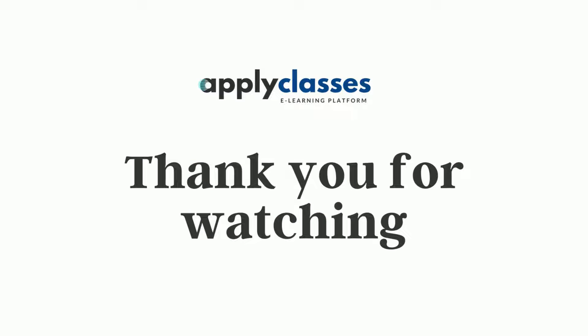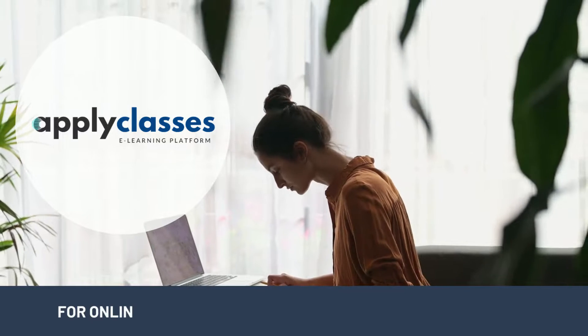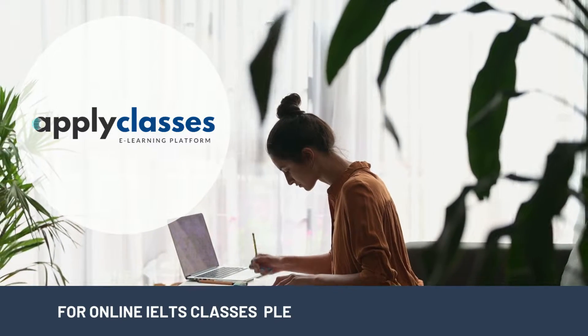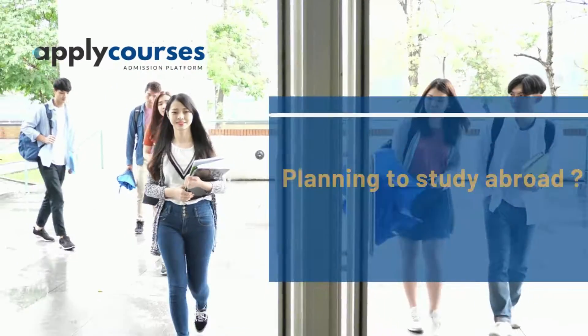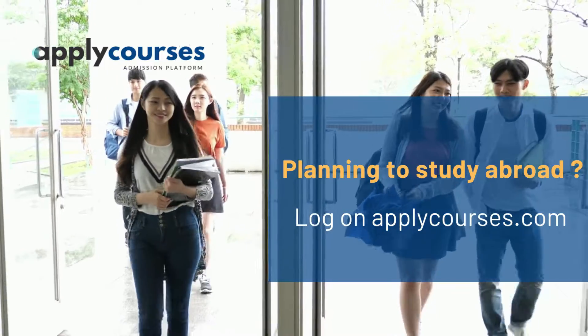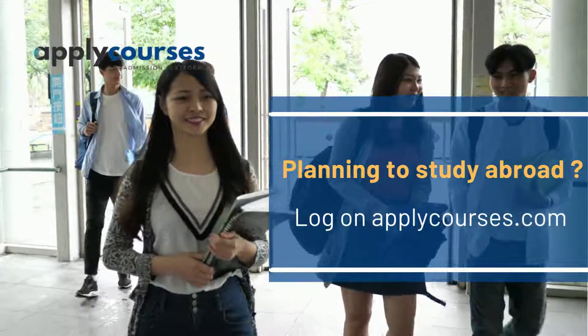Thank you so much for watching the video. Feel free to contact the Apply Classes team for any further assistance on IELTS test preparation. Don't forget to like and subscribe to our social media channels. For online IELTS classes, please log on to applyclasses.com. Are you looking for admission into overseas universities? Then log on to applycourses.com.